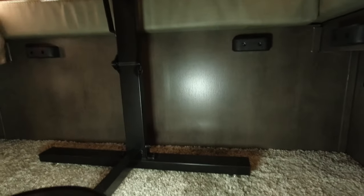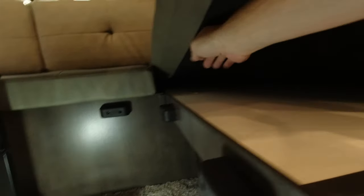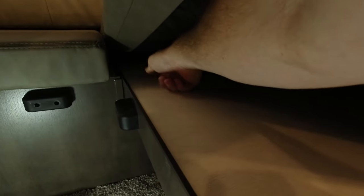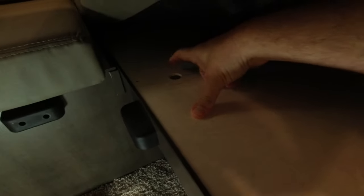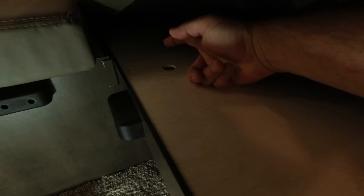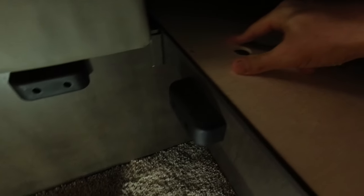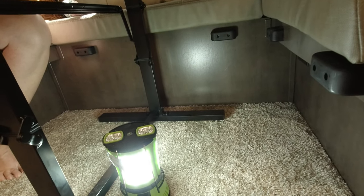You can access this under-seat storage from outside the slide, not from inside. They did put a little hole under the seat cushions with access to the wood beneath, but it's screwed down. Theoretically you could take the screw out and access outdoor storage from under the dinette, but we don't need to — we have plenty of indoor storage.